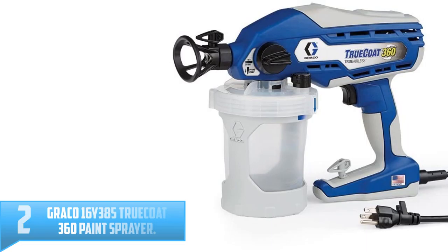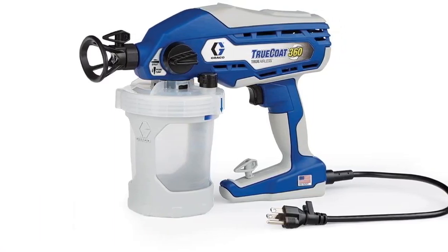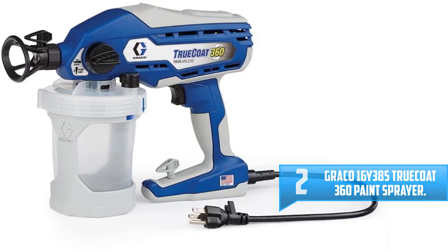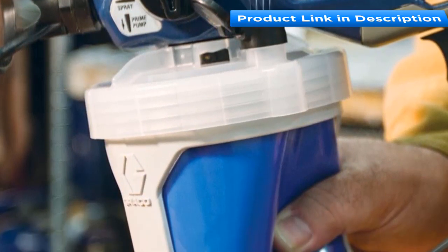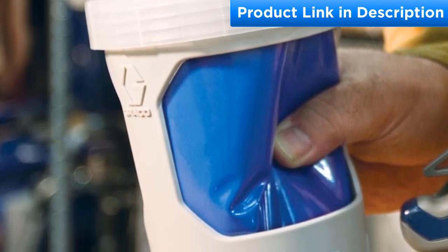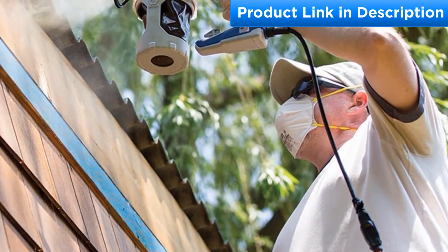Number two: Graco 16Y385 True Coat 360 paint sprayer. Buy this Graco 16Y385 paint sprayer and enjoy continuous spraying even when the tip is clogged. It's designed with a stainless steel piston pump that prevents unthinning even at high pressure. The sprayer's steel construction makes it durable, ensuring you enjoy a long time of service. It also features vacuum valve technology which helps in the creation of an airtight system.